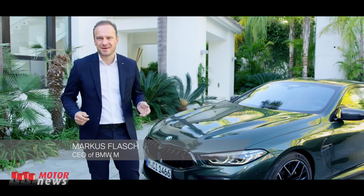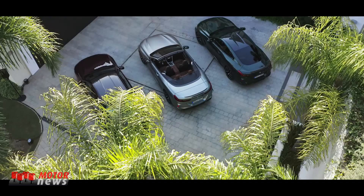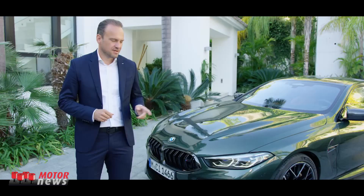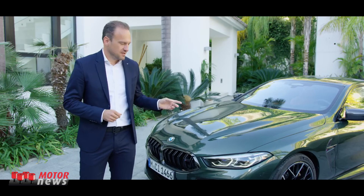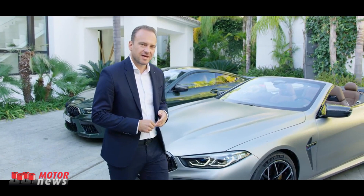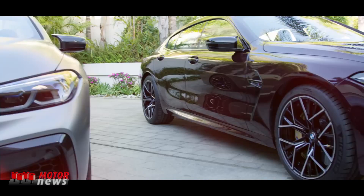Welcome to beautiful Marbella in Spain. We're here today with the entire lineup of the BMW M8 family, and the reason is the presentation of the brand new M8 Grand Coupé. The coupé is shown here in Malachit Green Metallic, the convertible in Frozen Silver, and the brand new M8 Grand Coupé is shown in Ametrine Metallic.